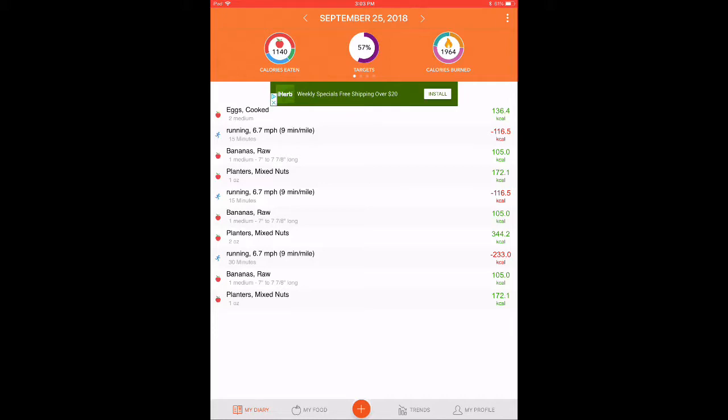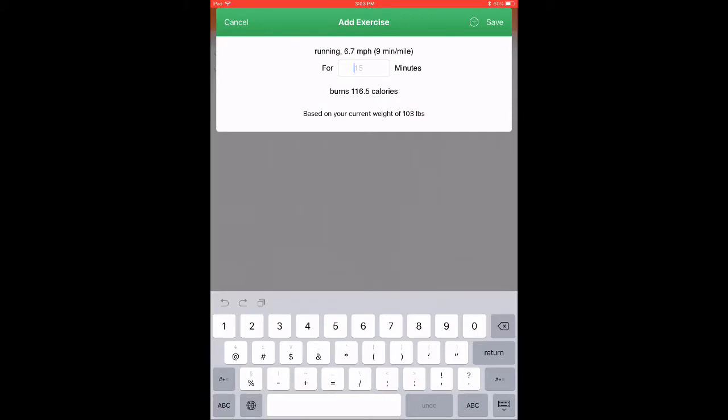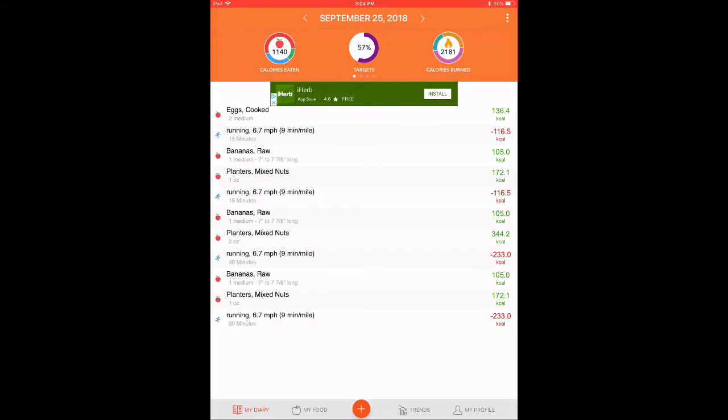This is a snapshot of a day showing 1,140 calories loaded and 1,964 calories burned — that includes what it calculates as the calories you burn just from your metabolism sitting around. We're going to add a run for 30 minutes and hit save. That will calculate calories burned based on your weight and the activity. You can see in the upper right the calories burned has gone up. You get to that the same way as adding food — hit the plus sign and you'll see a circle that says activity, then add what you've done.